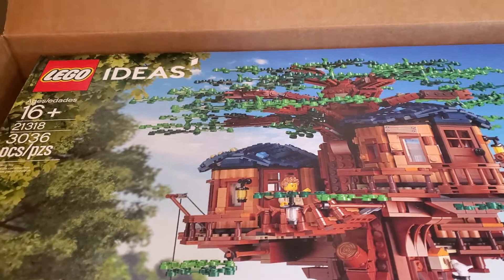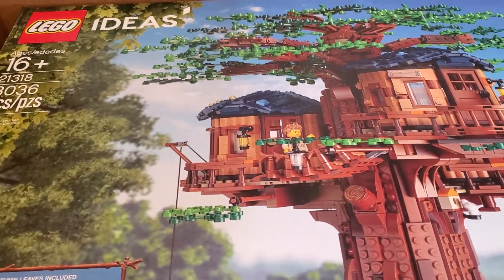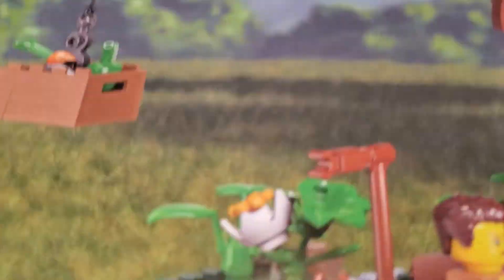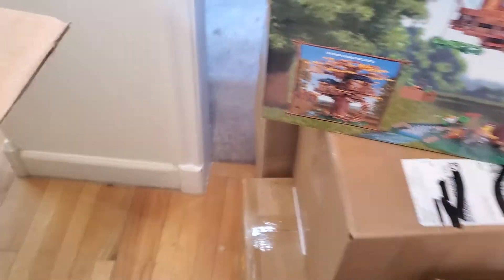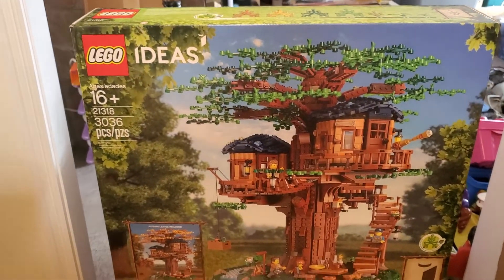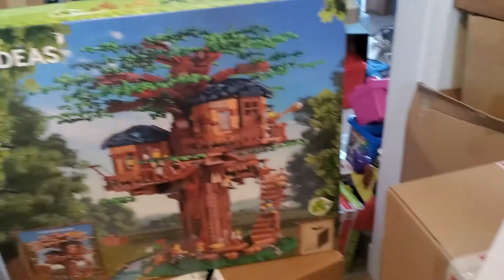Lego Treehouse. Came back in stock, so I decided to get another copy. And there were no promos available — I was just worried that it might have gone away again. Just my packing slip. So that's what I got today.